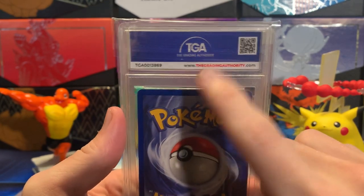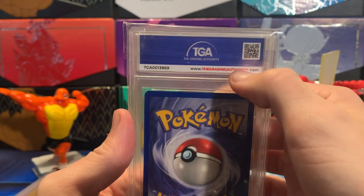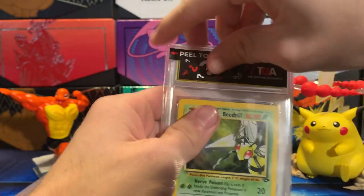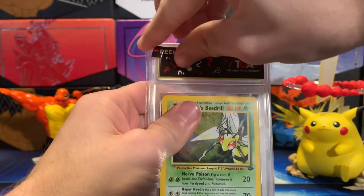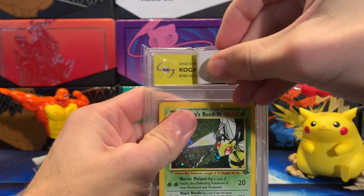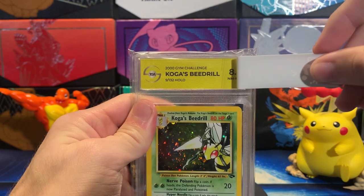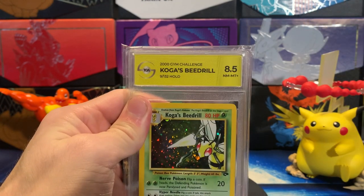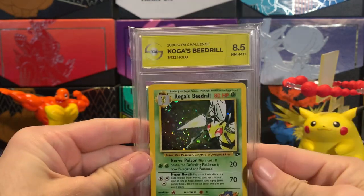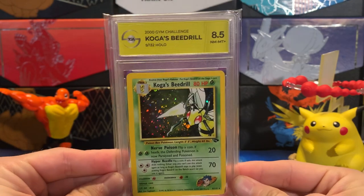If you want to check out the website, they have really good deals. Unfortunately the current promo code will probably be gone by the time this is uploaded, but check these guys out if you want to get your cards graded. We got the Koga's Beedrill from Gym Challenge — an 8.5, Near Mint Plus! I was expecting like a 6 or 7 on this card. That's fantastic.